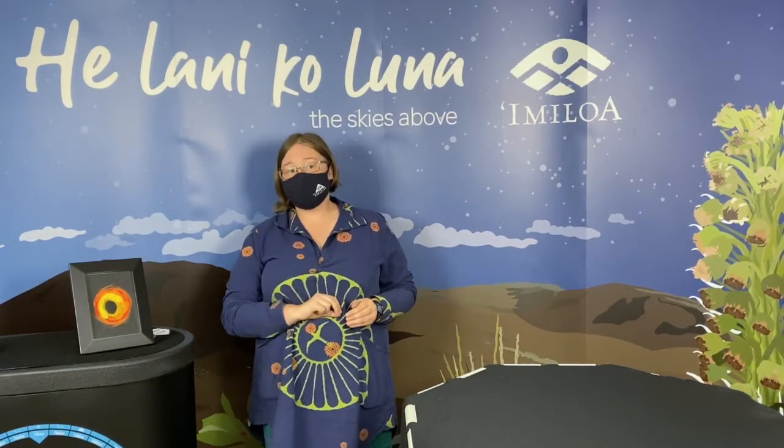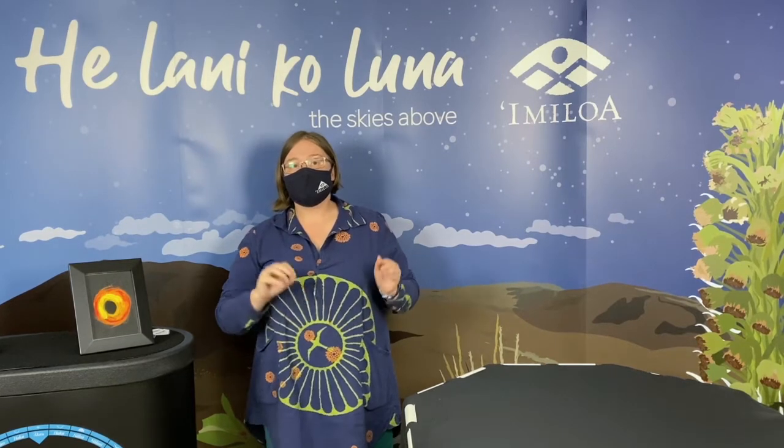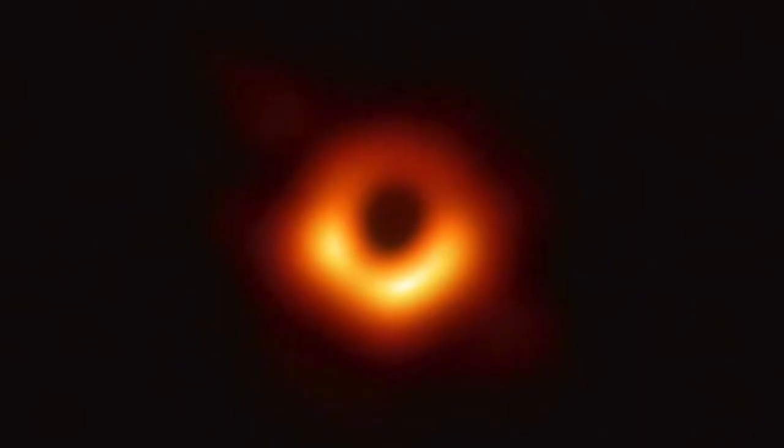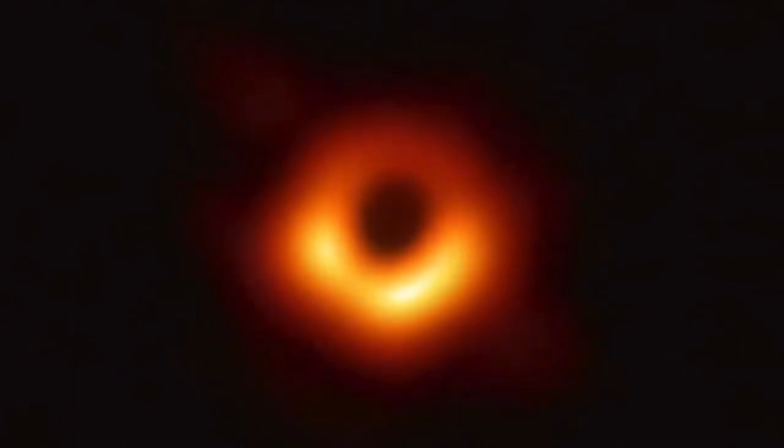Today I want to tell you about a really exciting thing that happened two years ago. Two years ago, two of our observatories on Mauna Kea worked with other observatories around the world in a project called the Event Horizon Telescope. All together, all of these observatories were able to capture the first ever image of a black hole, Povehi. But what exactly is a black hole and why is Povehi so special?